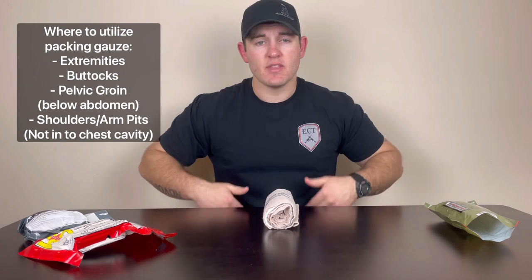Regardless of where you may be packing your wounds — whether it's in the shoulders or armpits, the lower portion of the pelvic girdle, or the upper or lower extremities — you're going to need to apply pressure after you pack a wound for around three minutes. That's give or take depending on who you ask, but you need to hold pressure for a certain period of time. However, you may not always be able to do that depending on your environment or depending on what your task is.